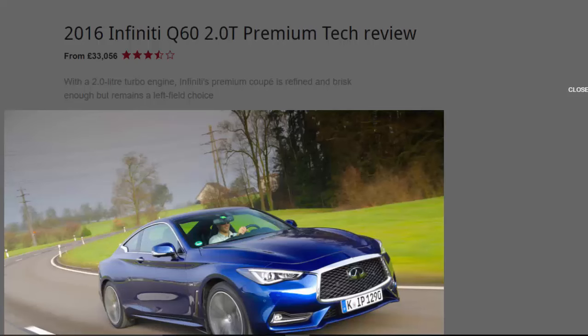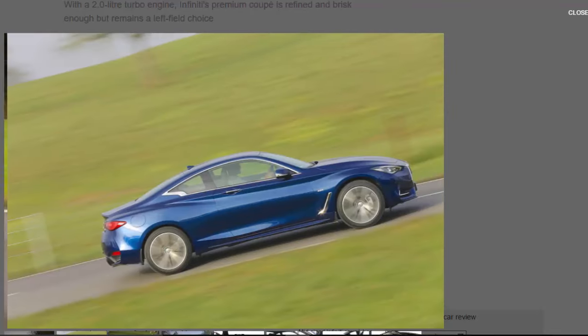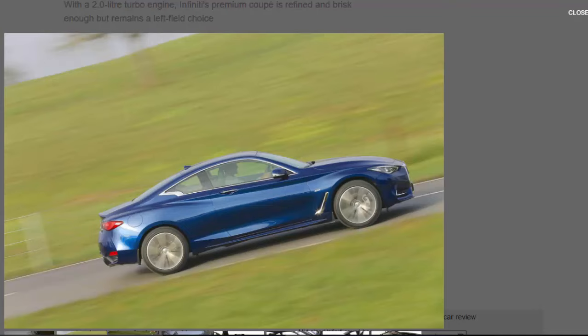What is it? Put simply, this is the entry point for the Infiniti Q60 range — the two-door coupe version of the Q50 saloon. Instead of a 400bhp twin-turbo V6 under the bonnet, you get a more modest 2.0-litre four-cylinder engine that also benefits from forced induction. Air isn't so much forced into the cylinders as lightly persuaded, resulting in a modest 208bhp.